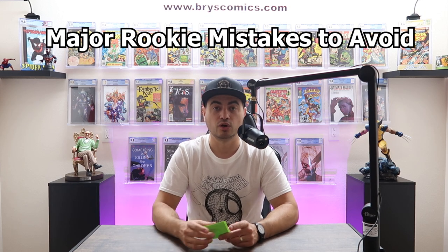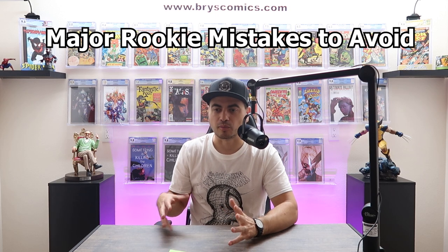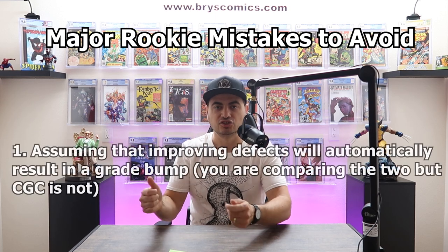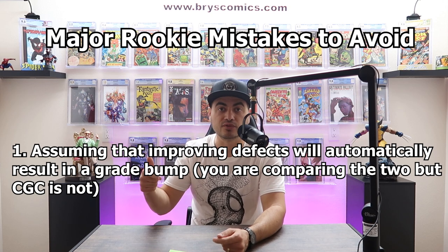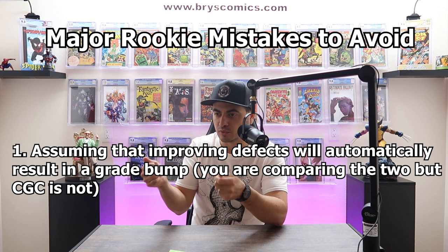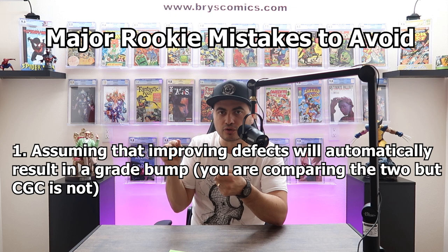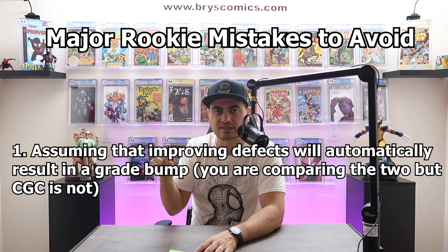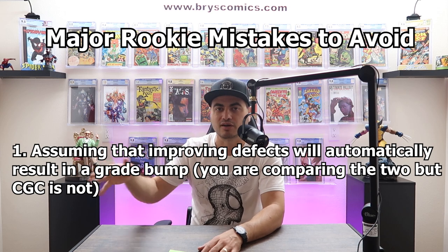Let's talk about major rookie mistakes. Rookie mistake number one is thinking that just because there are pressable defects, if you improve those, you'll get a higher grade. I remember when I was first starting out, I would look at a book — even if it was a 5.0 or a 6.0 — if it had a tiny little crease, I'd think if I can just press that out, surely it'll go up from a 5.0 to a 5.5.